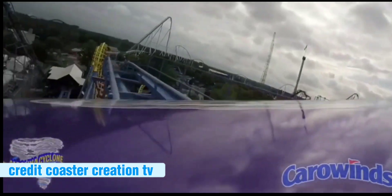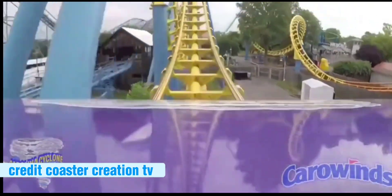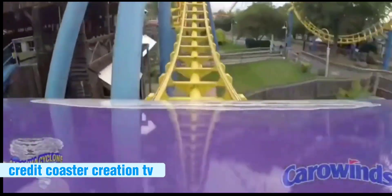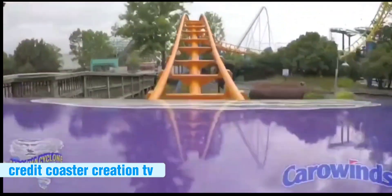Number 6: Carolina Cyclone. It goes at a very fun pace, and really, while it doesn't have the best layout, the restraints make it bearable. It's a little better than the others below it.